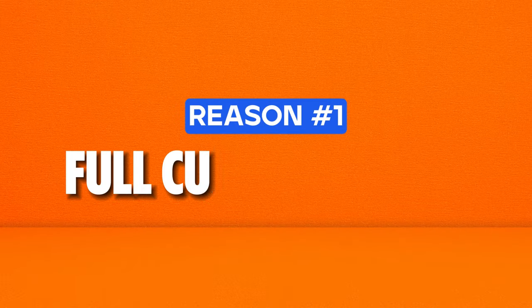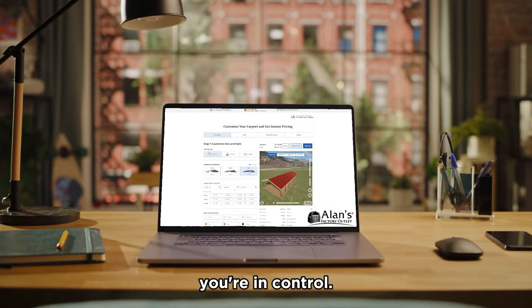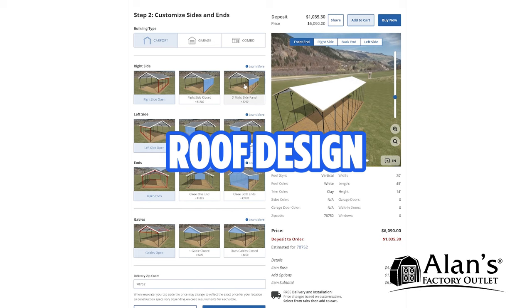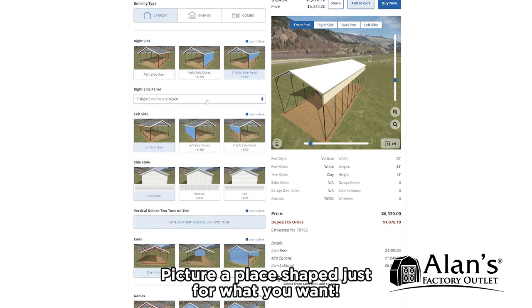Reason number one: full customization. With our 3D builder, you're in control. Choose your favorite color, select the roof design, and throw in extras like windows and doors. Picture a place shaped just for what you want.